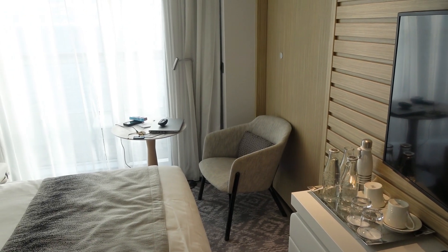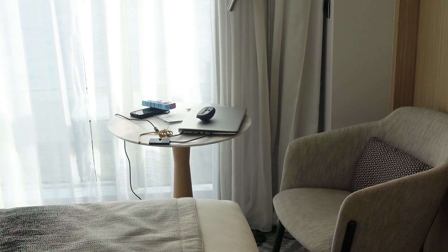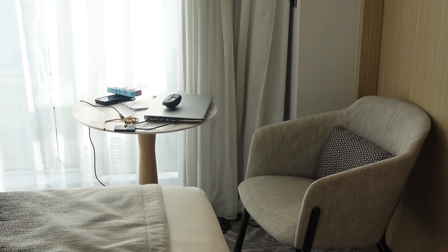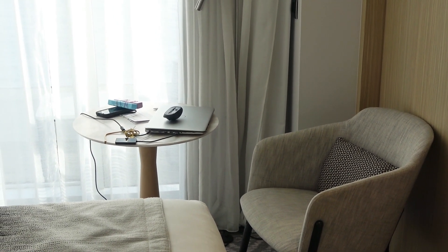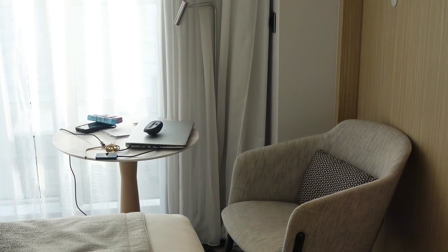The next feature is the chair, where I've chosen to locate the computer. Speaking of the Wi-Fi, it's extremely difficult to get onto — you'll probably have to go to the purser's desk to get help. But once you figure out this very archaic, complex system, the internet is pretty good, reliable, and fast.